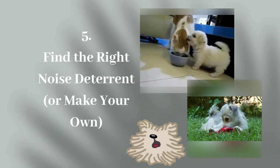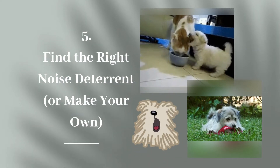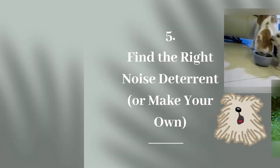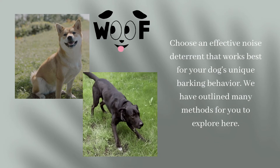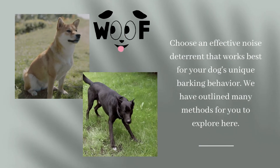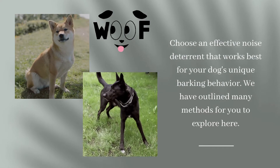Step 5: Find the Right Noise Deterrent or Make Your Own. Choose an effective noise deterrent that works best for your dog's unique barking behavior. We have outlined many methods for you to explore here.